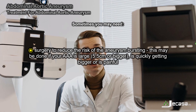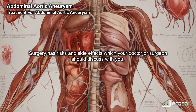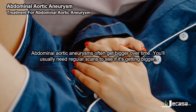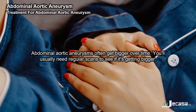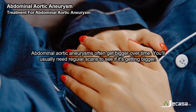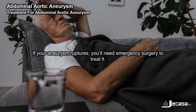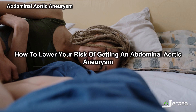Surgery may also be recommended if the aneurysm is quickly getting bigger or is painful. Surgery has risks and side effects, which your doctor or surgeon should discuss with you. Abdominal aortic aneurysms often get bigger over time, so you usually need regular scans to monitor it. If your aneurysm ruptures, you'll need emergency surgery to treat it.